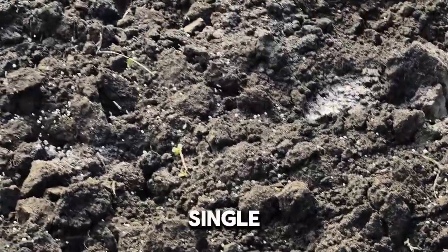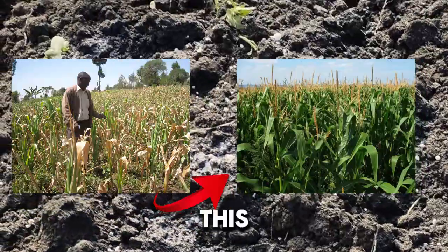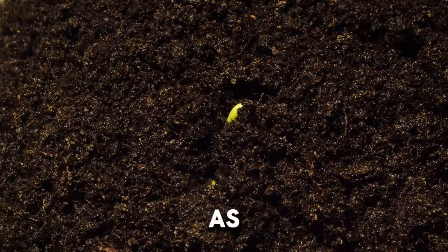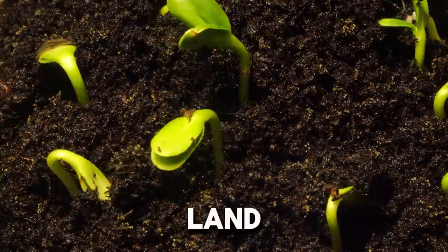Fertilization is the single most important factor to take your maize farm from this to this. However, that is where most people get it wrong.